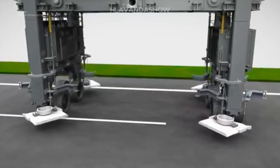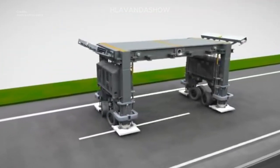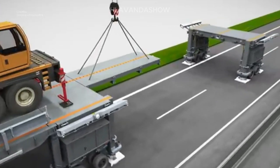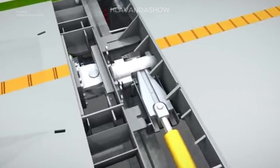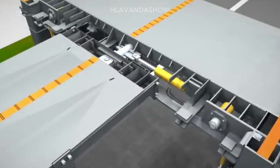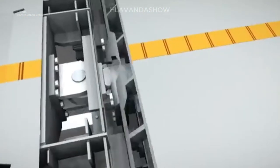Another reason to love the Astra bridge is its lightning-fast installation. The bridge goes from flat-pack to fully operational overnight. This minimizes traffic disruptions and gets construction crews working faster, which means smoother roads for everyone sooner.